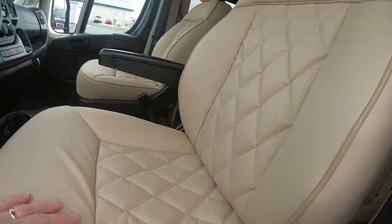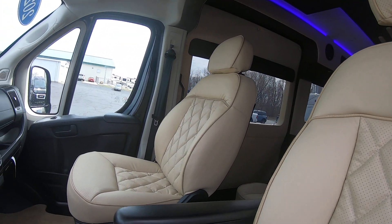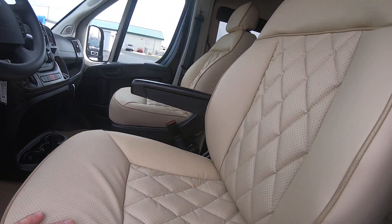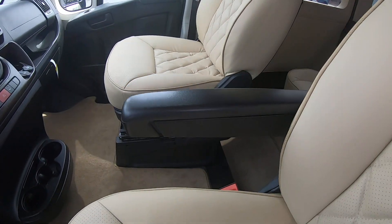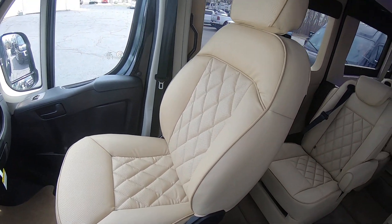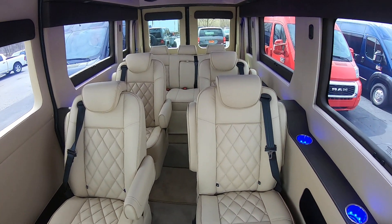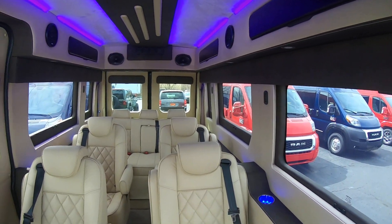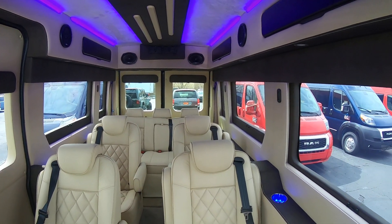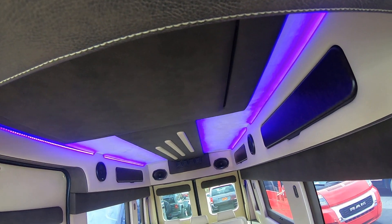We've got a light beige leather interior — beautiful interior. Of course you've got the driver's and passenger captain's chair here in leather. Four more captains in the rear here, and then the rear sofa seats three and turns into a bed. Indirect lighting throughout — beautiful.